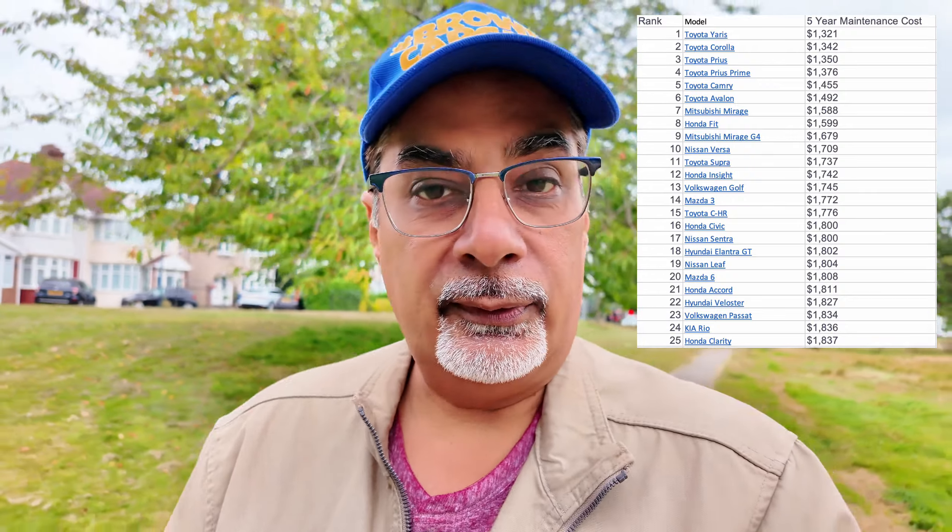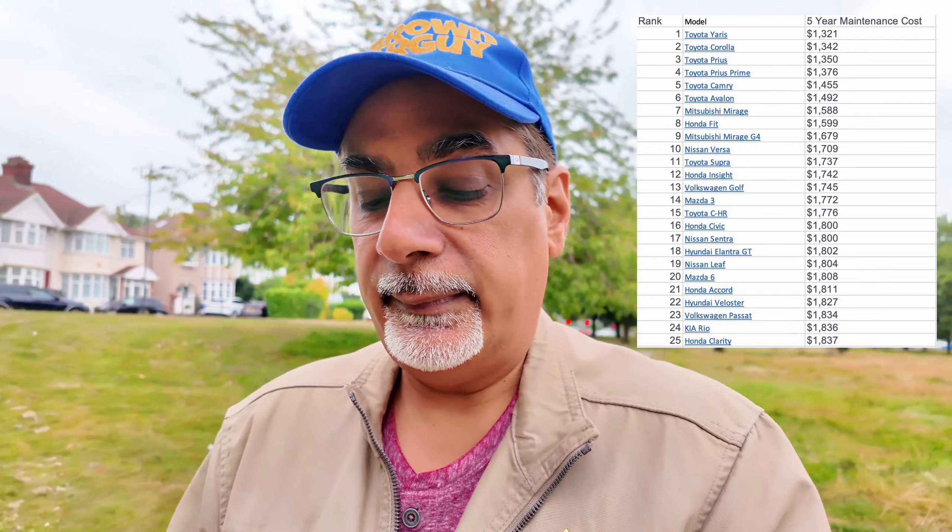Now let's break it down in terms of make and models. This list is 173 cars, so I'm not going to do the entire list. I'll give you the top ten. Number one is the Toyota Yaris — again, no surprise — with five-year maintenance costs of $1,321. Number two is the Toyota Corolla, the world's best-selling car, at $1,342. Number three is also a Toyota: the Toyota Prius, coming in at $1,350.